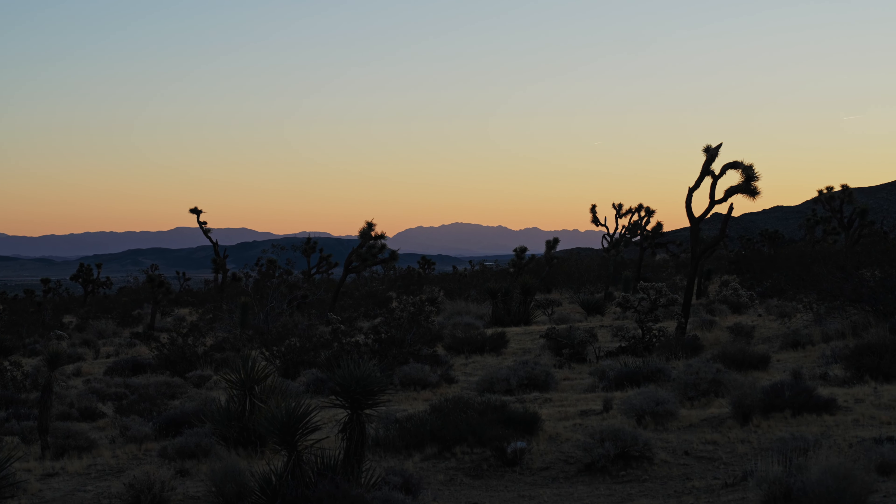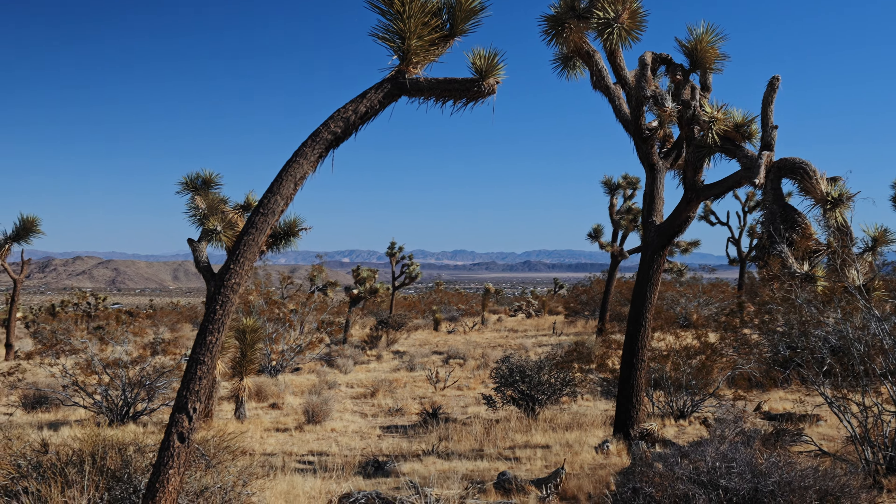Hey guys, Mike Pyle with Mike Pyle Design. Today we're in Joshua Tree, California, and we're going to talk about something that's close to my heart — sustainable design for both indoor and outdoor spaces.